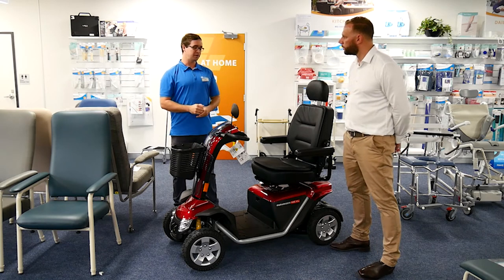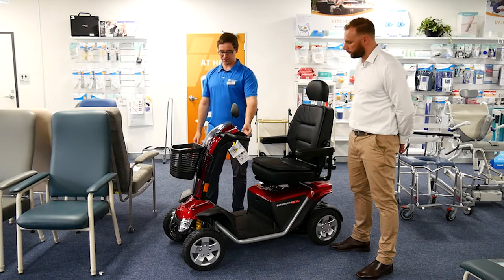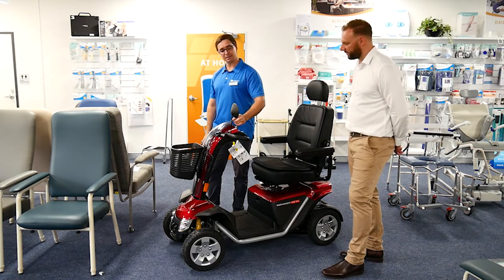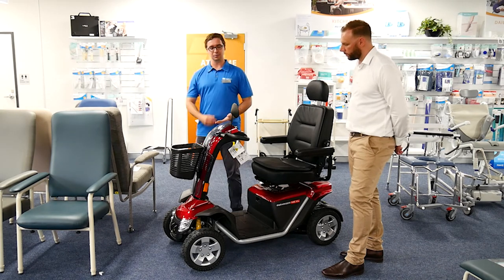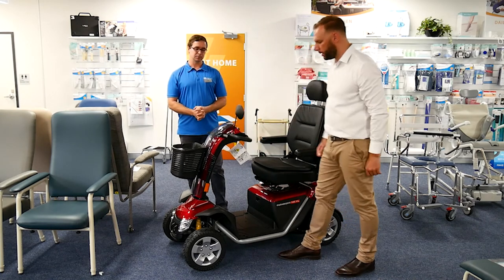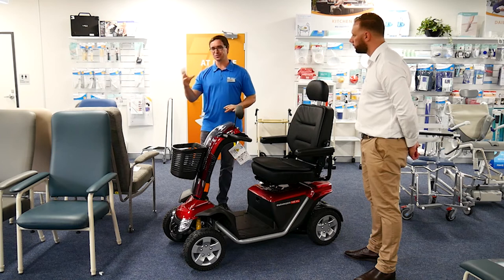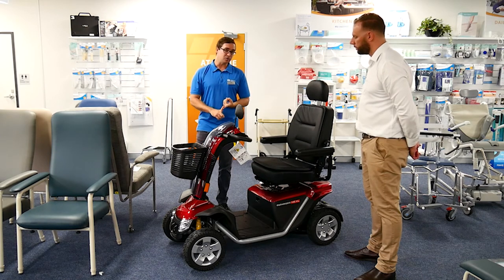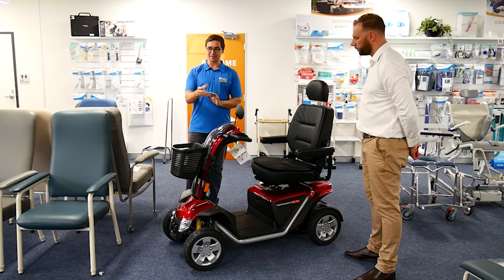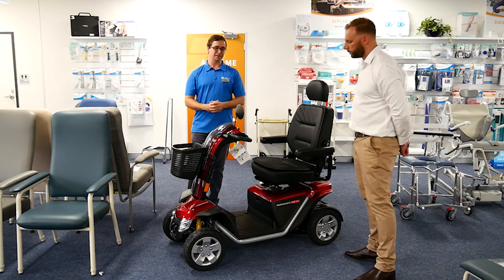We then move on to a trial. From an occupational therapist's point of view, that covers everything from getting on and off the scooter, operating all its functions like lights, hazard lights, and blinkers, navigating speed, and checking blind spots — we can see there's a mirror here. We go through a checklist that is essentially a driving assessment: three-point turns, turning circles, reversing. We also assess where the person will store it at home — do they have undercover storage with a powerpoint, and are they able to plug it in themselves?